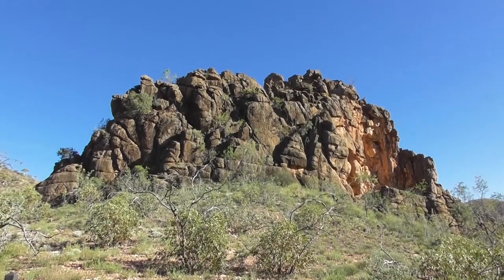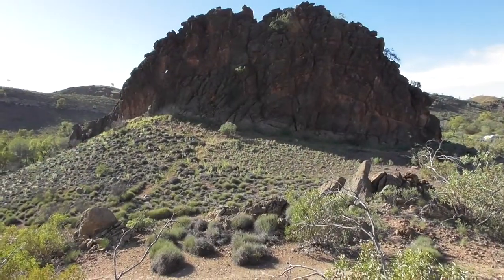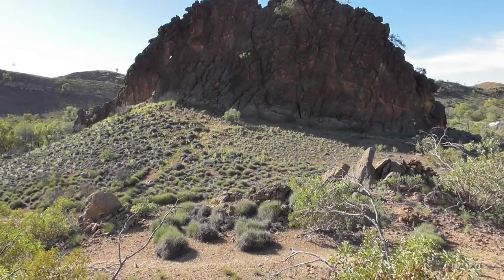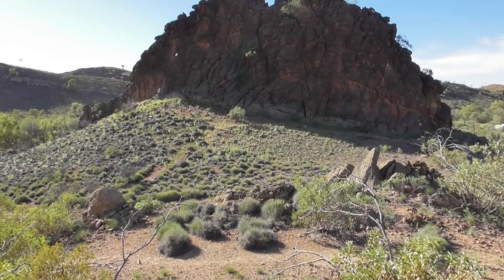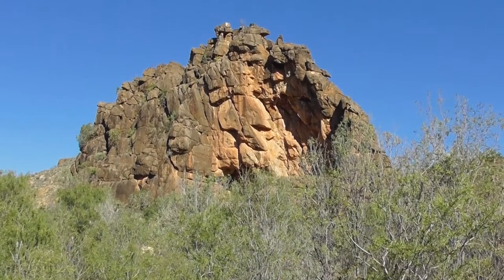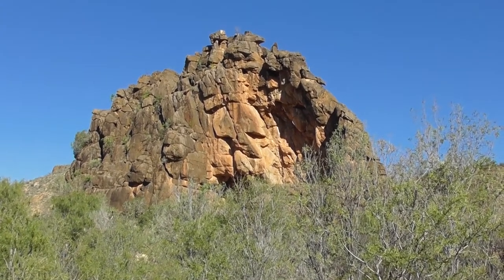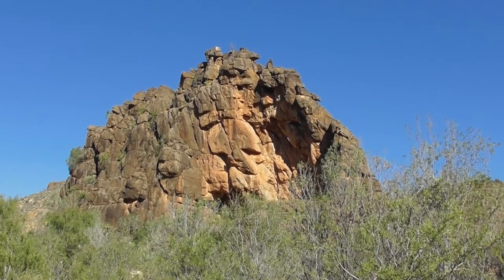We have stopped at Corroboree Rock, that is a meeting place. Corroboree Rock is an eroded remnant of an ancient rock strata known as the Bitter Springs Formation. It is estimated to be about 800 million years old. This prominent rock outcrop is part of the Eastern Arrernte Dreaming. Please regard it as similar to a church.